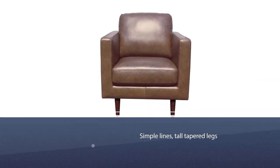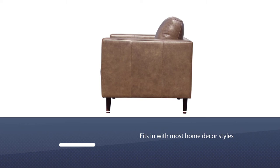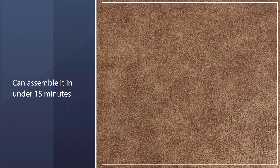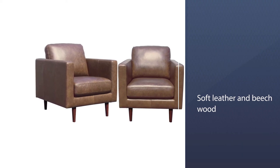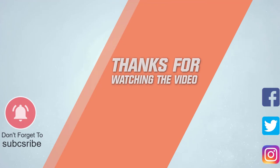Number eight: Rivet Revolve reading chair. When looking for a classic yet still cozy style, look no further than the Rivet Revolve modern leather armchair. With simple lines, tall tapered legs, and sturdy square armrests, this modern armchair fits in with most home decor styles. You can assemble it in under 15 minutes, and because it's constructed with soft leather and beechwood, this durable chair should last for years of late-night reading. The soft cushion and relaxed lean make it an excellent reading chair if you're tall or prefer to sit with your legs folded or curled up underneath you.